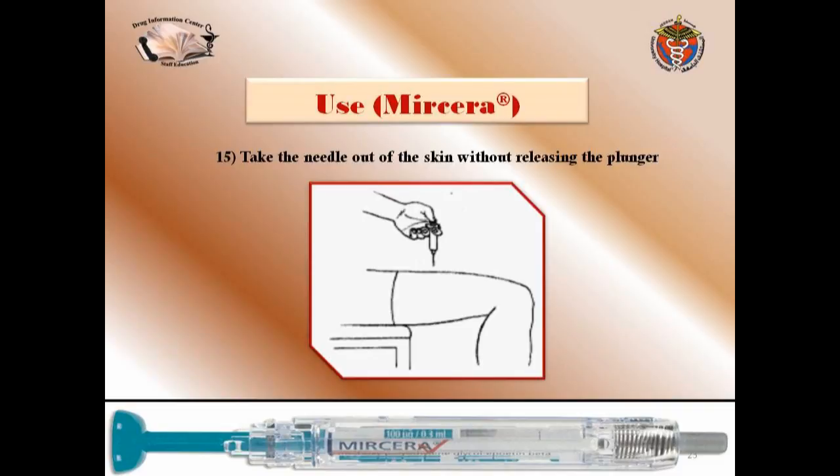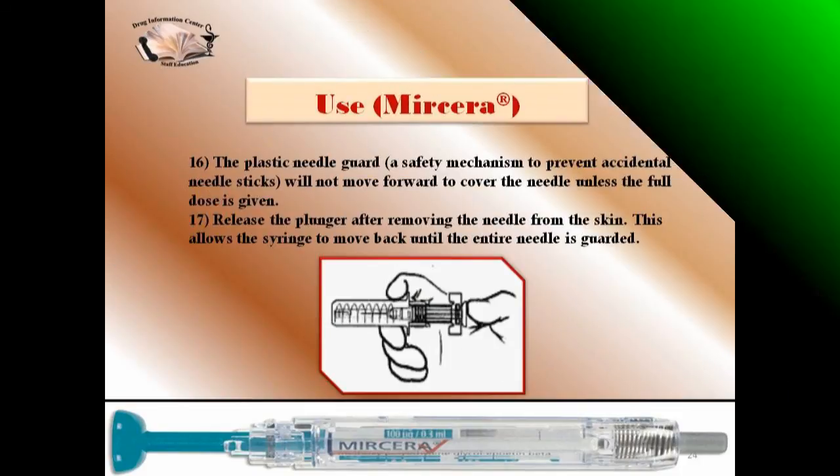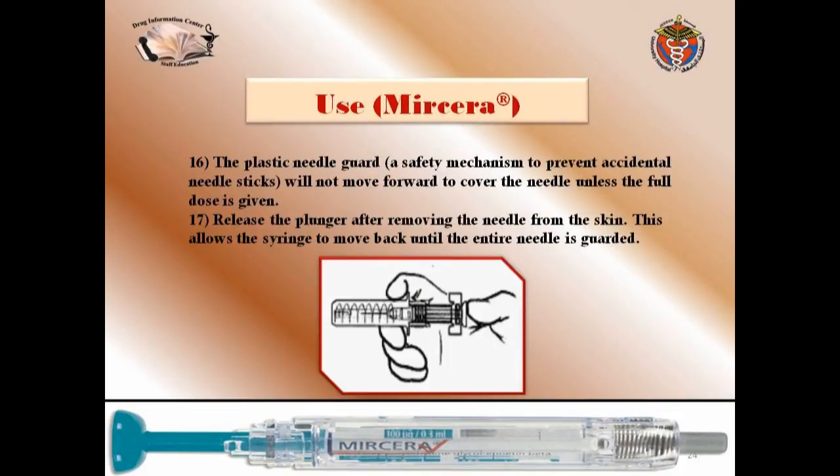Take the needle out of the skin without releasing the plunger — this is an important technique. Why? Because there is a plastic needle guard safety mechanism to prevent accidental needle sticks, which will not move forward to cover the needle unless the full dose is given. Then, after removing the needle from the skin, you can release the plunger, which allows the syringe to move back until the entire needle is guarded.